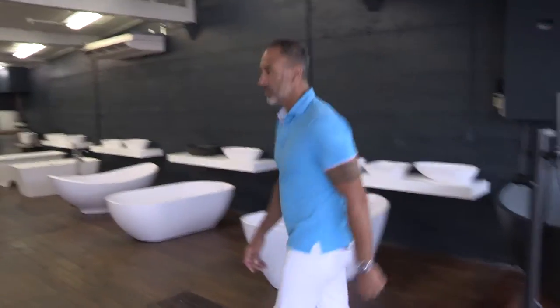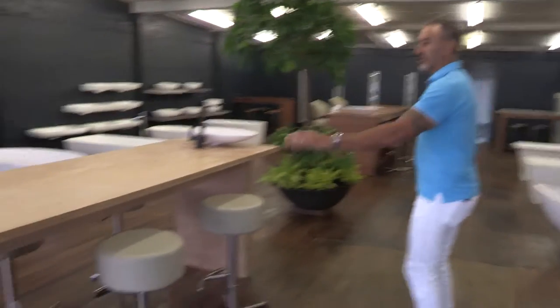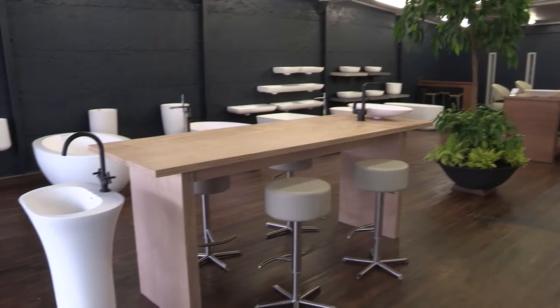Hello, welcome to Stone Bass HQ. I'm going to take you for a quick tour of our showroom. This is the designers and architects table here — if you're coming in with your plans, you can sit here and work on your plans.